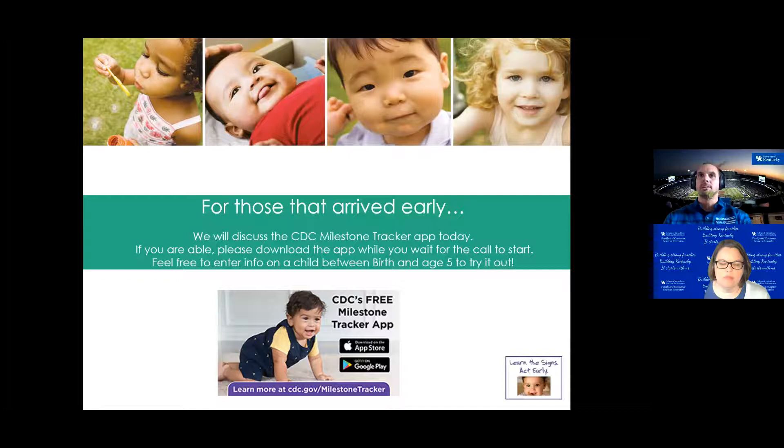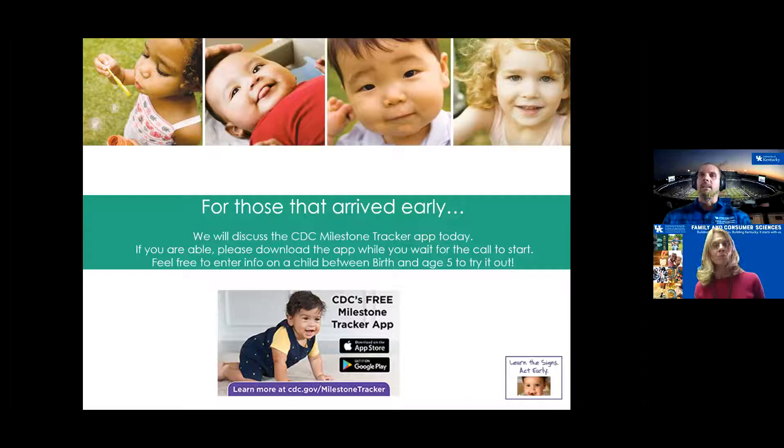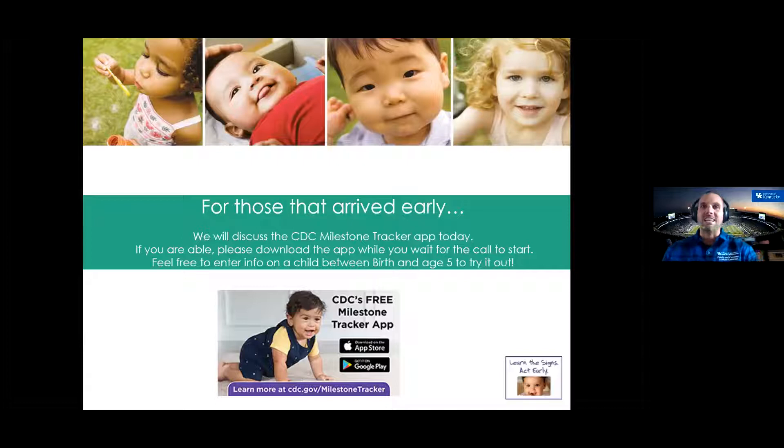I am a Parenting and Child Development Specialist in the Family and Consumer Sciences Extension at UK, and I have the distinct pleasure of introducing our speaker today, Christine Hausman. She is not only a wonderful colleague but someone truly invested in early childhood development. Today she's going to share the CDC's Learn the Signs Act Early initiative, which encourages families to track their children's development through handy, free tools.